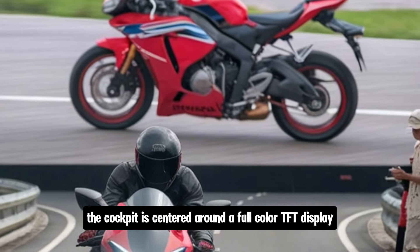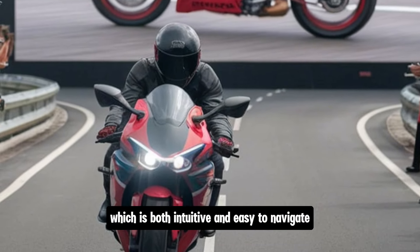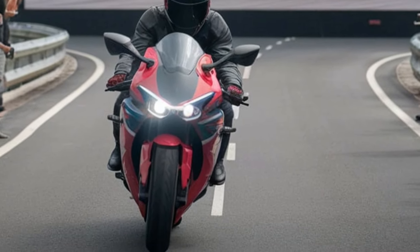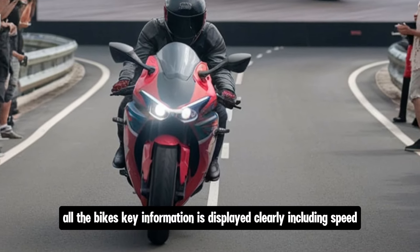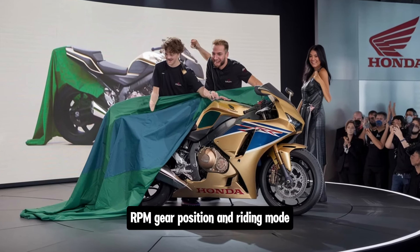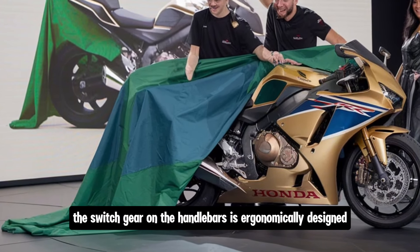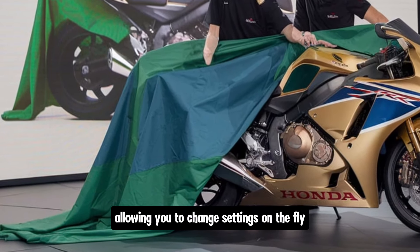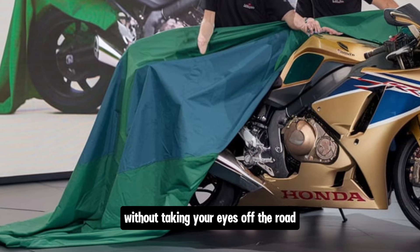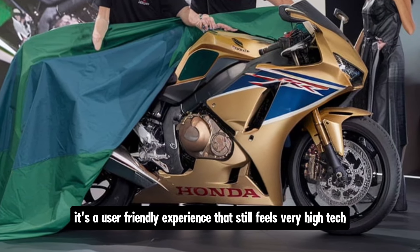The cockpit is centred around a full-colour TFT display, which is both intuitive and easy to navigate. All the bike's key information is displayed clearly, including speed, RPM, gear position, and riding mode. The switchgear on the handlebars is ergonomically designed, allowing you to change settings on the fly without taking your eyes off the road. It's a user-friendly experience that still feels very high-tech.